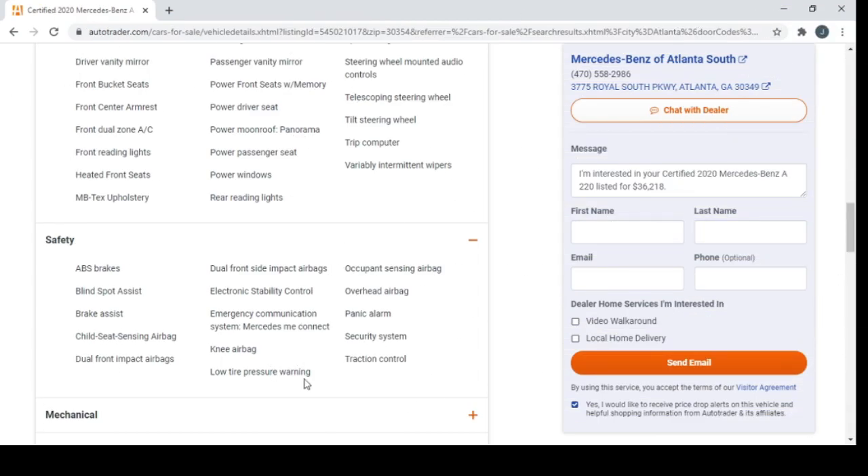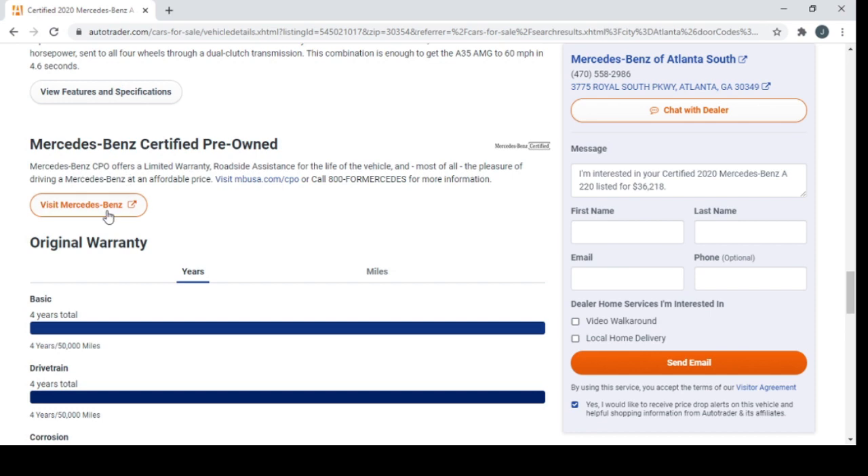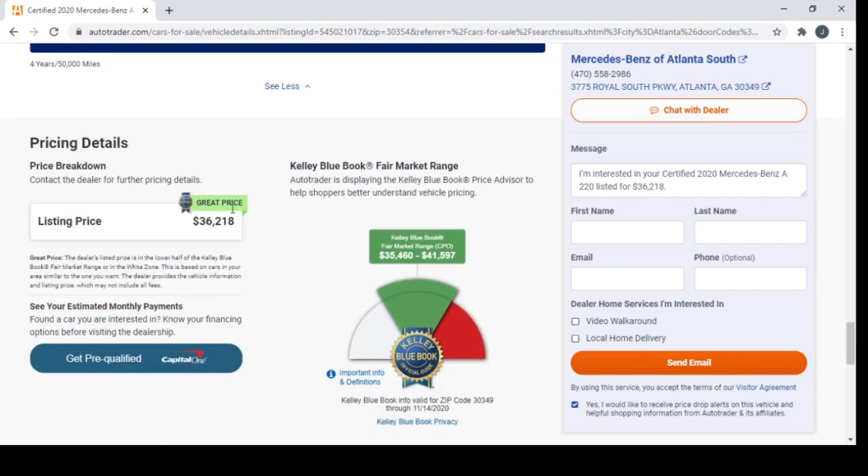Low tire pressure warning is something you can't select in the filter but it's a feature I like. I prefer when cars tell you exactly how much air needs to be put in each tire. It also shows the original warranty down here. The Kelly Blue Book price for this car is $35,000 to $41,000, and it's listed for $36,000 — so negotiate, negotiate, negotiate.